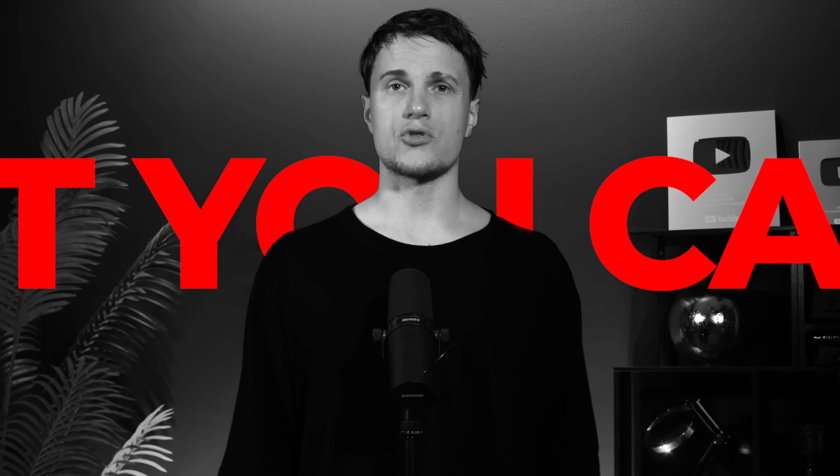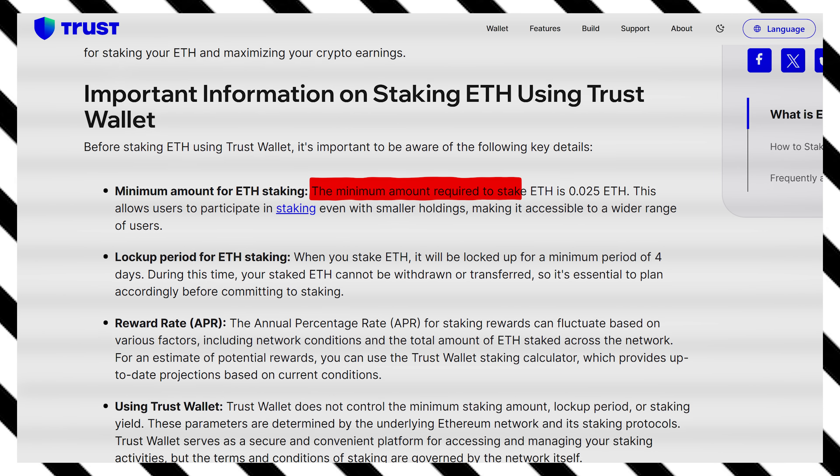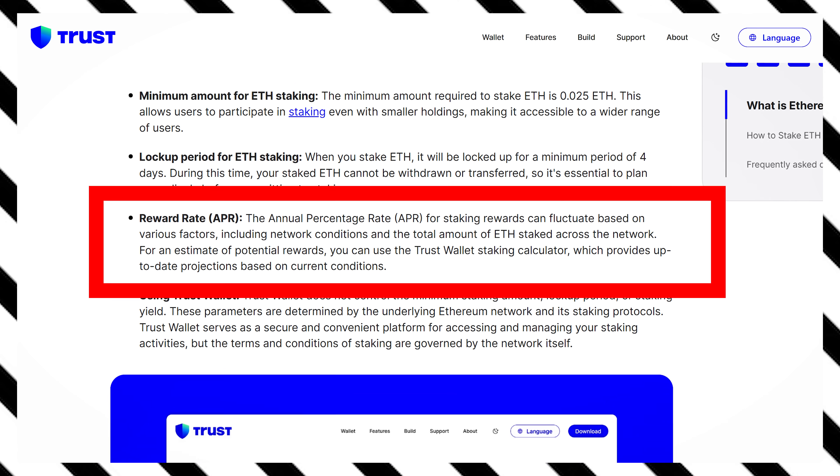Now let's go through the most common questions. What's the minimum amount you can stake on TrustWallet? As I mentioned earlier, the minimum is 0.025 ETH — a great option for those with smaller amounts, since most platforms require a minimum of 32 ETH. How much can you earn? At the time of filming, the APR is 2.93%, and with TrustWallet you can earn up to 3.7% APR. Ethereum's APR changes because it depends on real-time factors, like the number of active validators and the total amount of ETH staked.